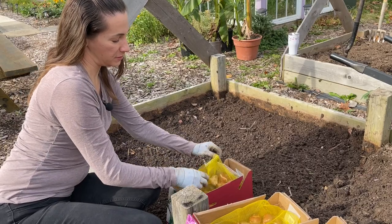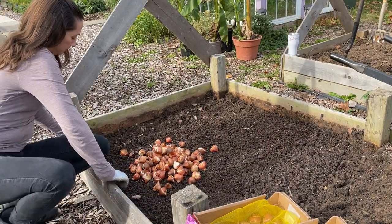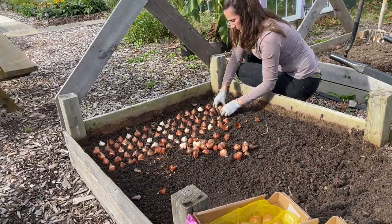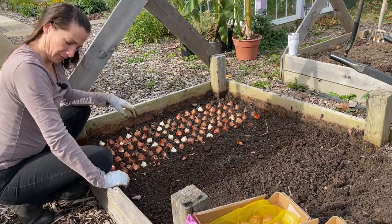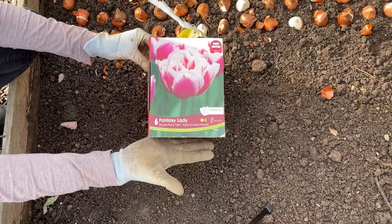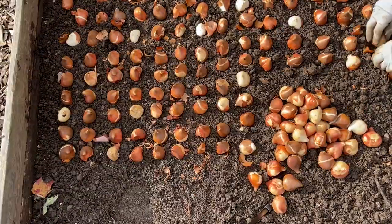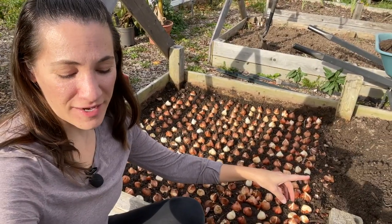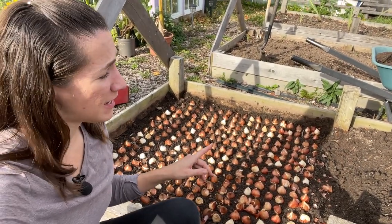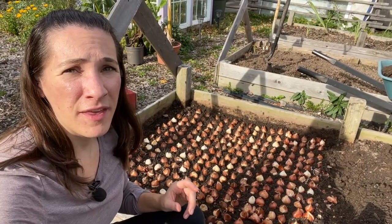I am starting with these double peony tulips — the Mount Tacoma. They were good at counting their inventory; that was in fact exactly 100 bulbs. 300 done and I didn't quite make it to the middle post of this bed, which is really exciting because that means I can fit a little more than 1,200 tulip bulbs in these two beds and I only have 1,070.